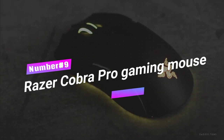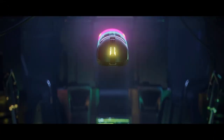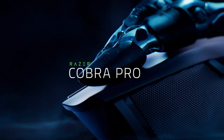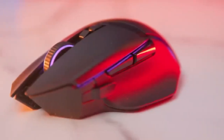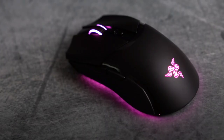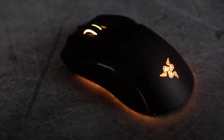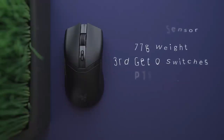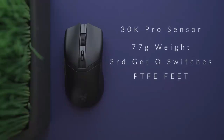Number 9: Razer Cobra Pro Gaming Mouse. Prepare to conquer the gaming world with the Cobra Pro — your ticket to unmatched gaming supremacy. You can customize your controls with 10 programmable buttons and switch between configurations effortlessly, and create an illuminating spectacle with Chroma RGB lighting. Experience technological excellence with the Focus Plus 30K optical sensor.